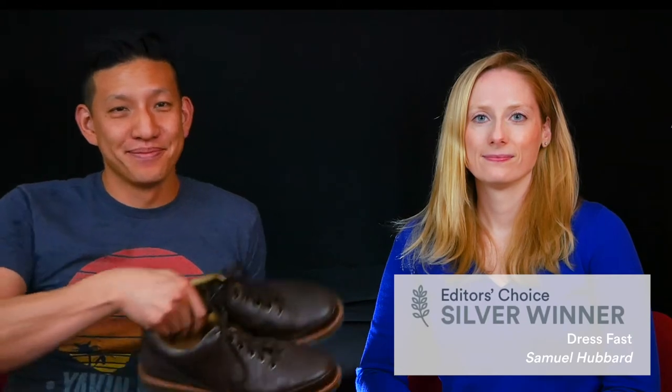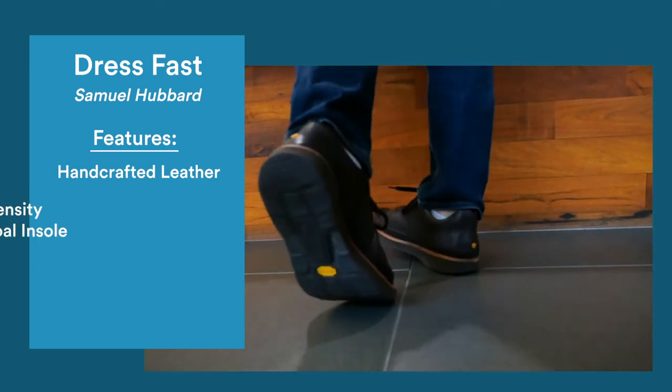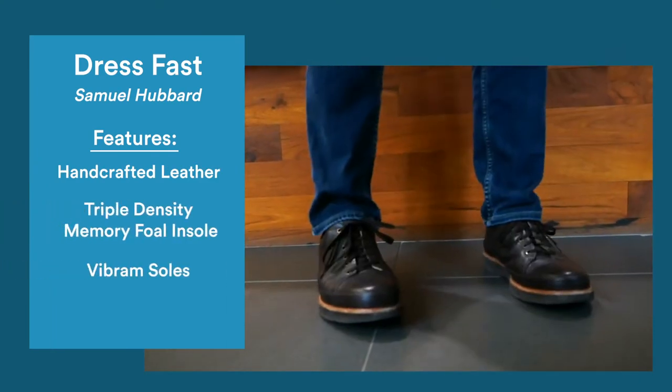The silver for men's shoes goes to Dress Fast by Samuel Hubbard. These shoes are designed to fit like a well-loved pair of socks, thanks to the handcrafted supple leather. The memory foam insole adds great cushioning.